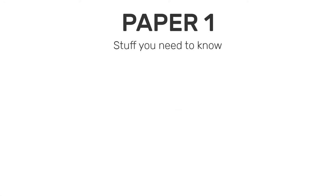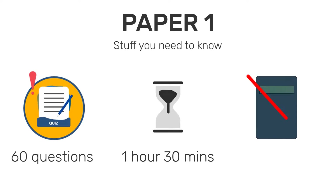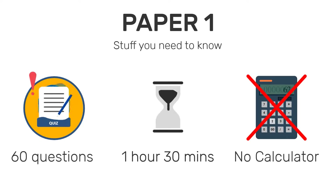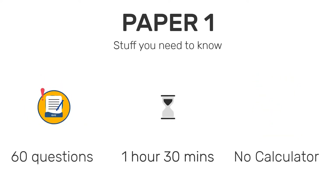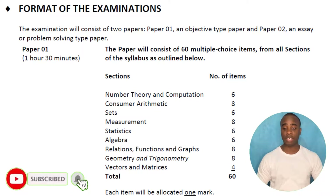Paper 1 has 60 multiple choice questions. It lasts for an hour and 30 minutes and you cannot use a calculator — remember that, that part is important. It's worth 30% of your overall CXC grade and it covers all of the topics in the syllabus. It might not do every single thing in detail, but it's going to cover all of the areas.